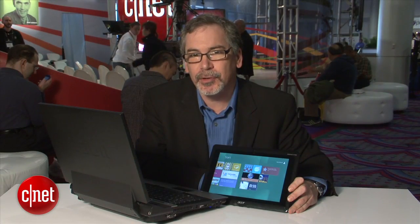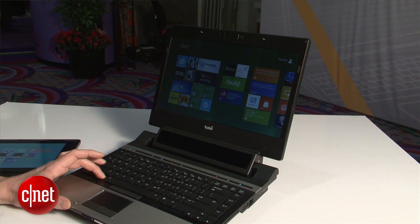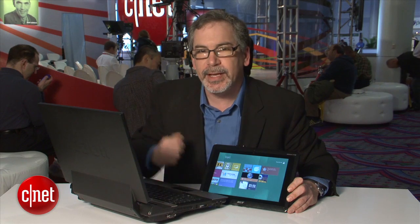I tried this the other night and it works out really well. What you do on this laptop here where I saw the demo is you hold down the Windows key and look at the icon or the tablet you want, then release the key and boom, you're there.